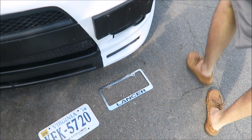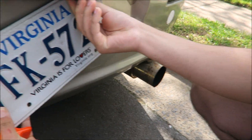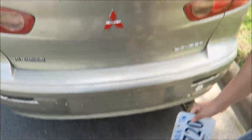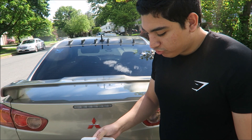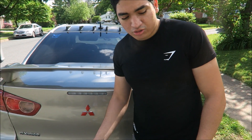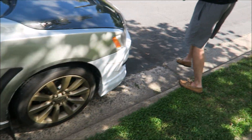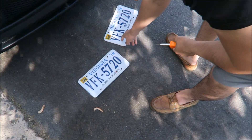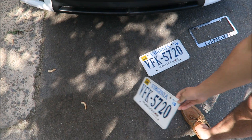Alright, we got it off. Now let's go to the back. This last screw is off — there we go. So we have the old license plate. Now we're going to get the new plates. Look at the difference between the front plate and this plate — when this lady rear-ended me, she didn't damage the car, she only damaged the plate.